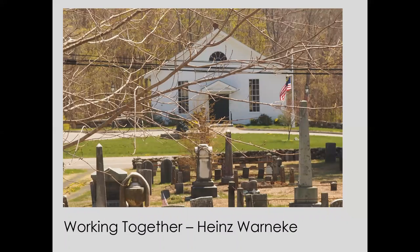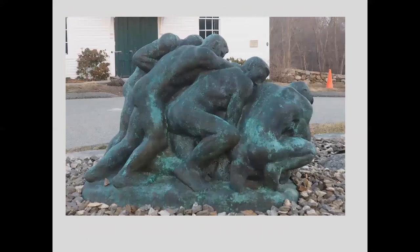Moving next to Old Town Hall — one of my favorite pieces of sculpture — this is Working Together by Heinz Warnecke. Looking from the cemetery to Old Town Hall, you can see the Working Together sculpture right in front. It's not a big piece of artwork, and I've always wished it could somehow be displayed a little more prominently; it kind of gets lost in the lawn out there. But it is a major piece of artwork by a major 20th-century artist.